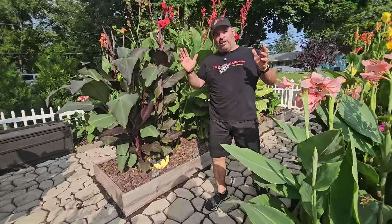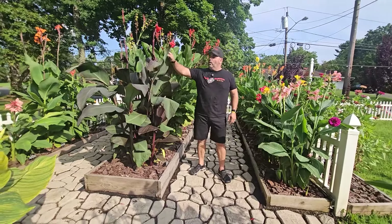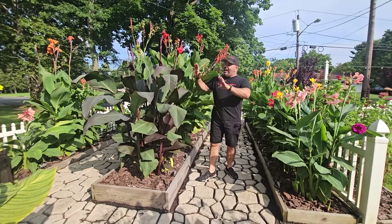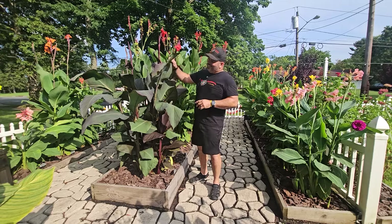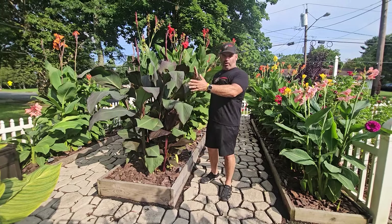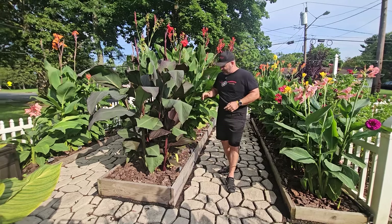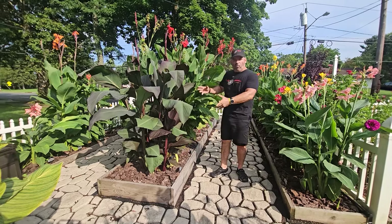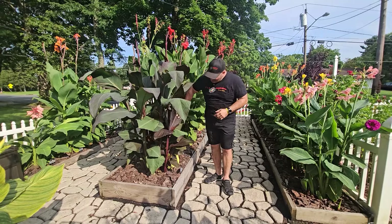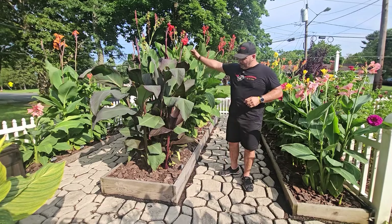The first and best one right when you enter is our Black Knight — sometimes called Red King Humbert, Tropicana Black — and for us it's always called Batman. It's my favorite because the leaves are absolutely gorgeous, with green and purple. In another month or so it's going to look all purple and it's very sculptural. Getting really tall this year. The blooms are a gorgeous red-orange, and at night when the lights are on it, it's just incredible.